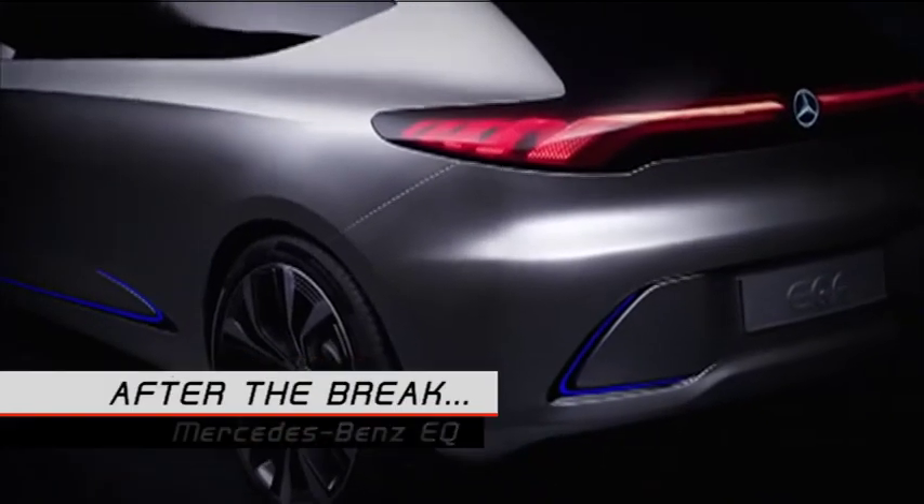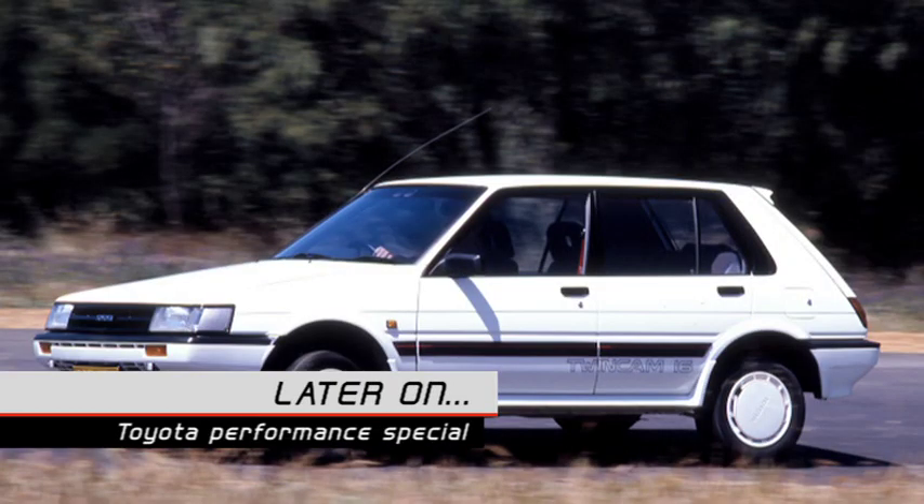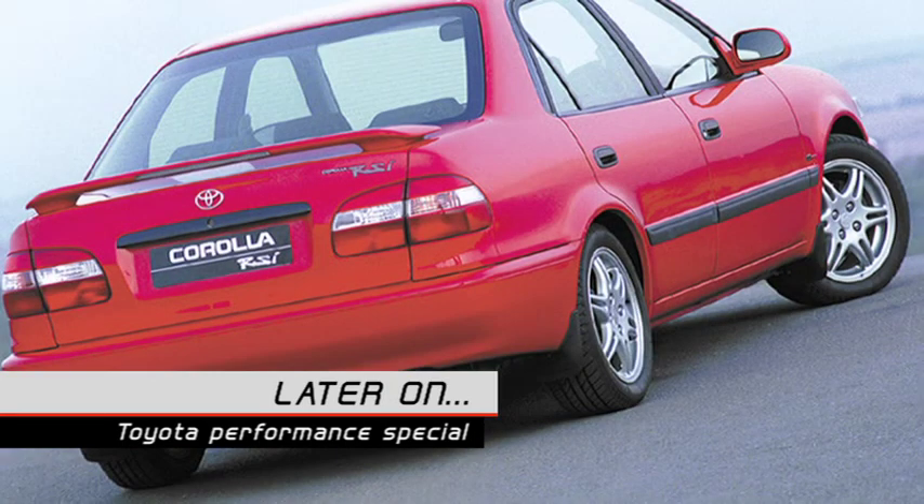After the break, we turn our attention to something completely different - the EQ brand from Mercedes-Benz. And later on, Brenwyn takes a closer look at Toyota's impressive performance car lineage.